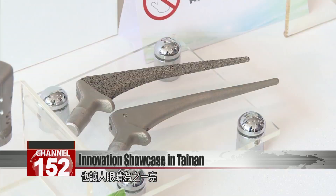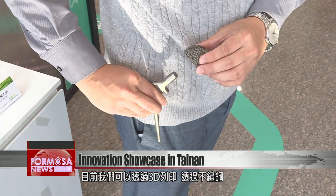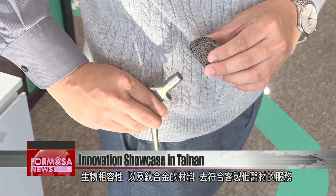Another highlight is this marriage of 3-D printing and southern Taiwan's medical equipment technologies. Using 3-D printing technology and stainless steel, biocompatible materials and titanium alloys, we are able to offer customized medical equipment.